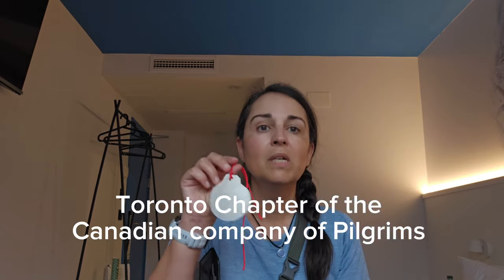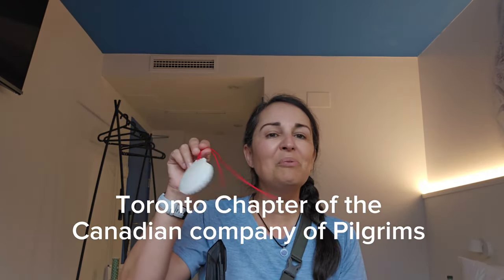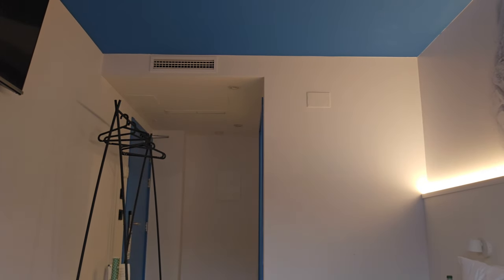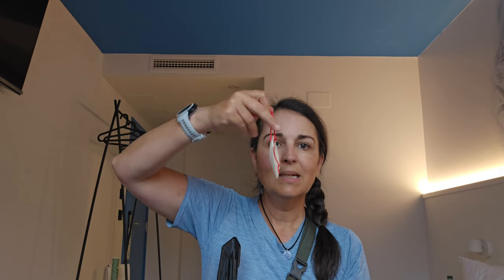I have my little shell that I got from the Toronto pilgrims group — they have a meeting every fall and spring; I think the next one is in Toronto on November 4th and I will be there. You can also get your shell in Saint Jean. I decided to bring this one because Ellie blessed it.